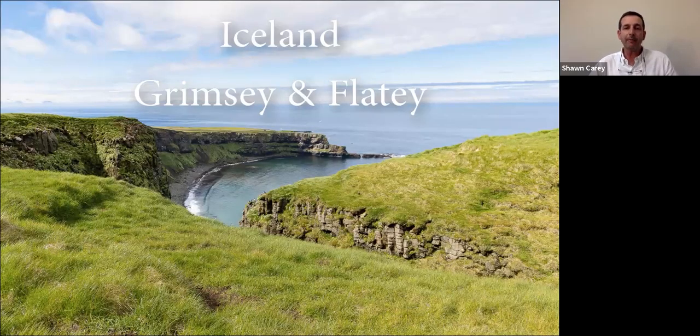Welcome, thanks for having me tonight. Tonight's program is on Iceland, specifically two islands I visited last year. One I've visited twice — that's Flatey. We'll start with Grimsey, the northernmost inhabited island off Iceland, and then Flatey, a much smaller island on the way to the Látrabjarg bird cliffs if you're taking a ferry.